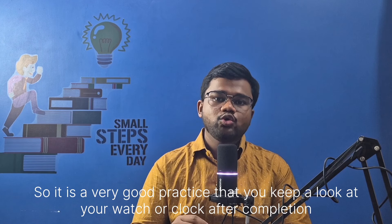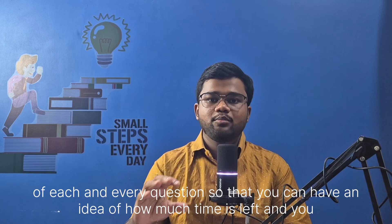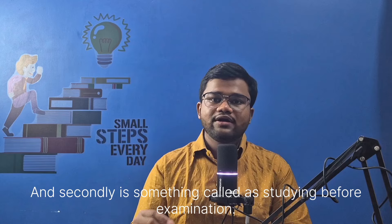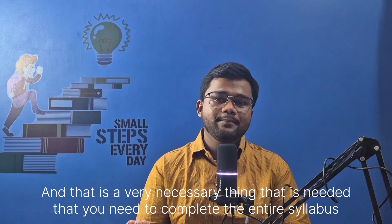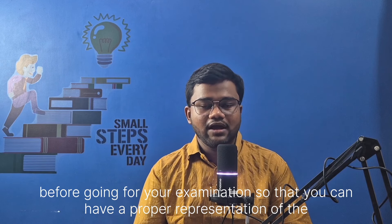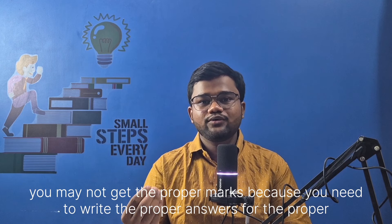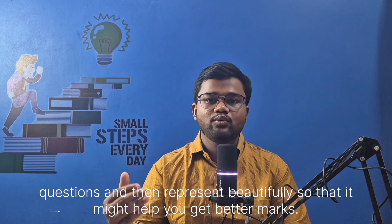So it is very good practice to keep an eye on your watch or clock after completion of each and every question, so that you have an idea of how much time is left and can complete the entire question paper before time ends. Secondly, studying before the examination is very necessary. You need to complete the entire syllabus before going for your examination so that you can properly represent your answers. If you do not study the subject and topics properly, no matter how beautifully you represent, you may not get the proper marks.